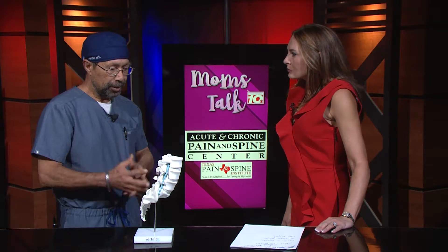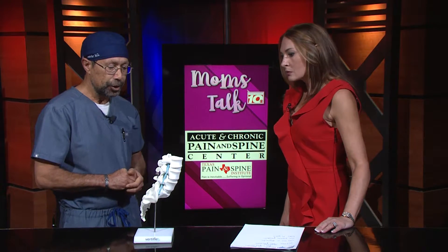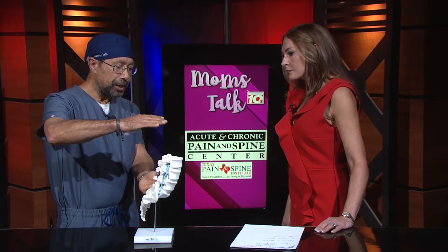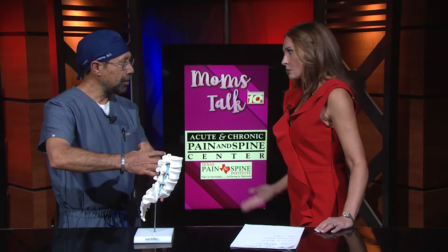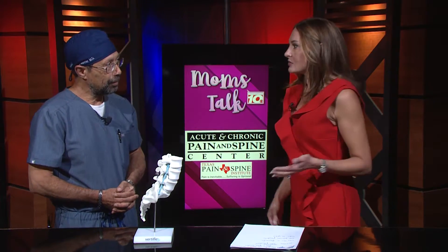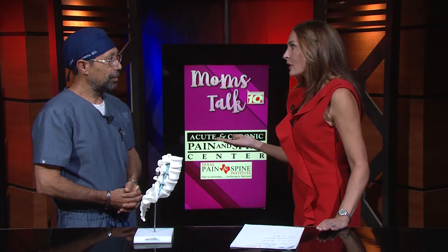It's very minimally invasive. What we do is put this in with a small little incision and it's like a jack. We kind of open it up and it separates the vertebral bodies and opens up the spinal canal, so there are no invasive surgeries done. That less invasive procedure is what's most important to a lot of people, and you said they can get right off the table.